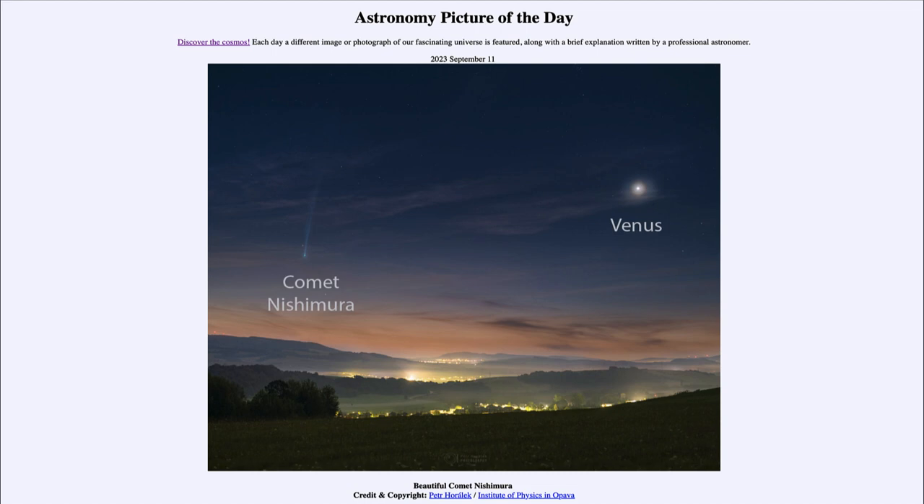You can certainly see that by the little bit of a glow over the horizon as well. The comet is making its closest approach to Earth tomorrow. It's not going to get really close — there's no chance of it coming anywhere near Earth or colliding with Earth — however, it will be making its closest approach.